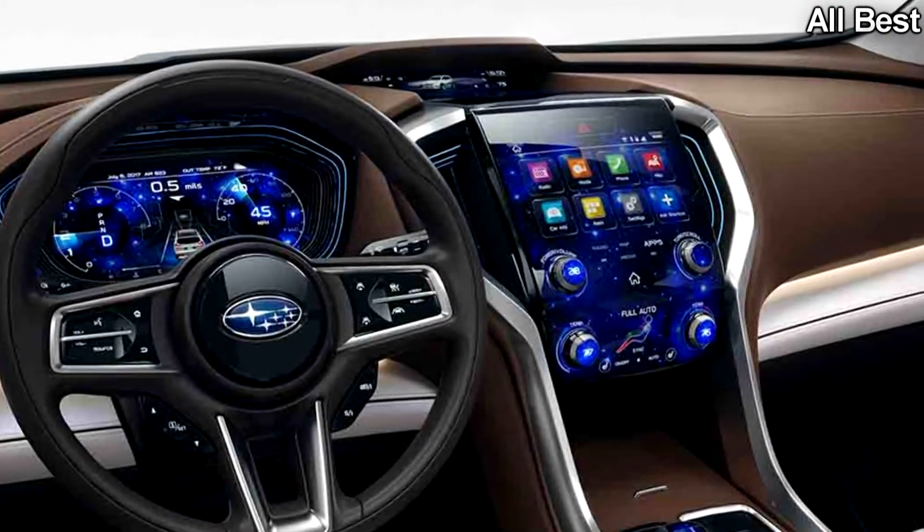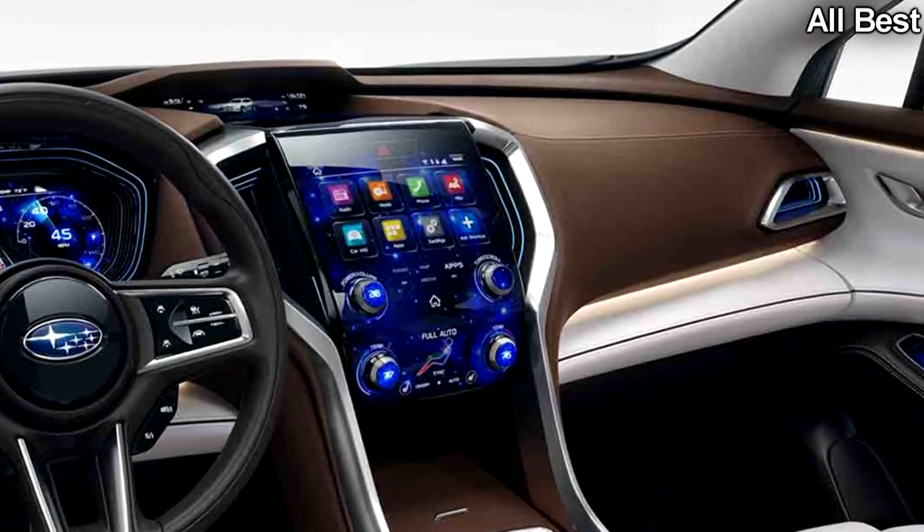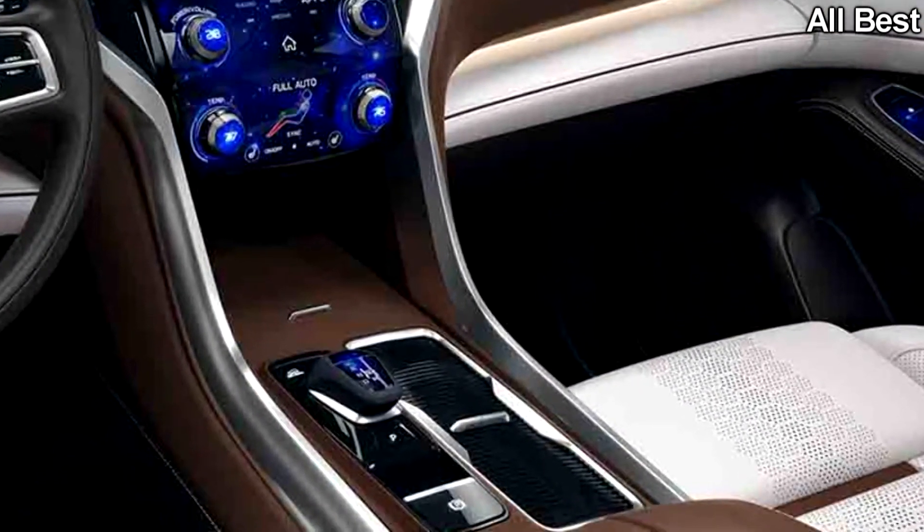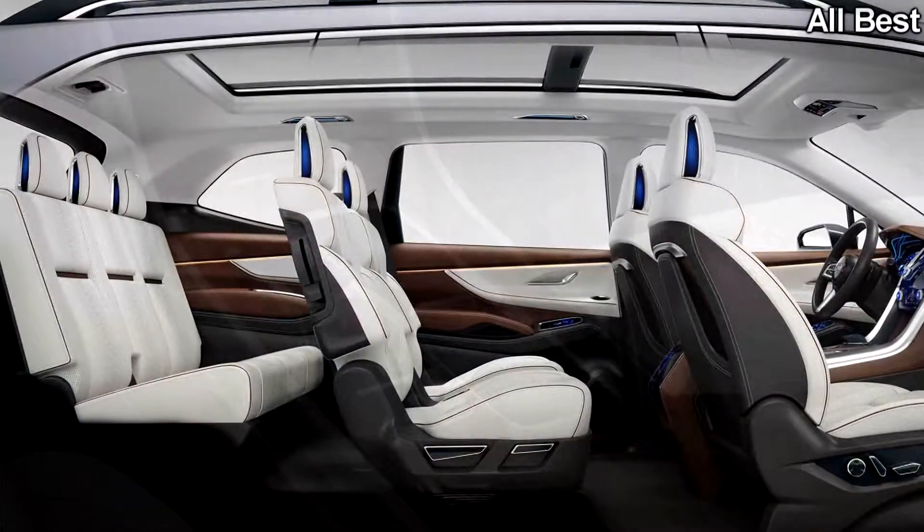Subaru claims the Ascent makes its market debut in 2018, so expect the production model to make its auto show debut in the fall at Tokyo or Los Angeles, or in early winter at Detroit.